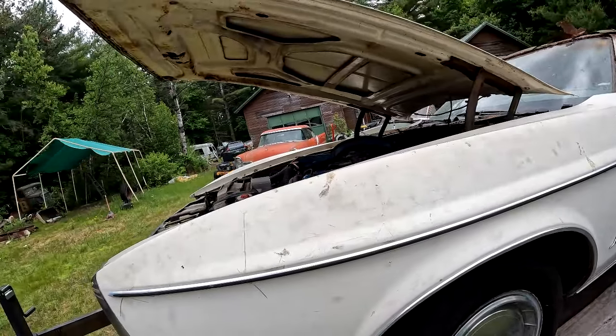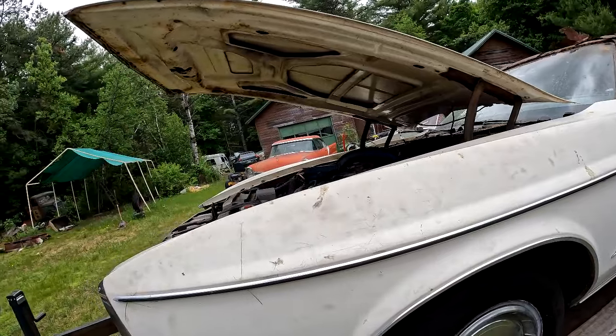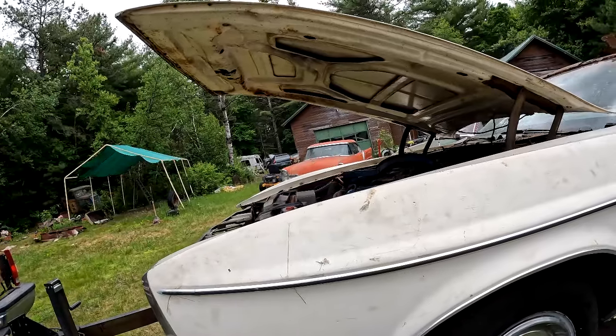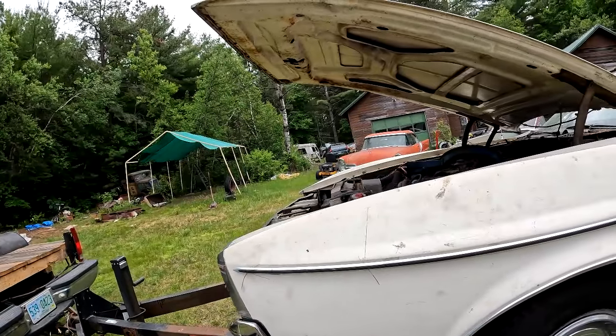I'm gonna shut this down, find a battery, maybe unload it off the trailer, and see if I can't get the motor running. If it runs, then I can drive it into the shelter onto the canopy, so that'd be fun.